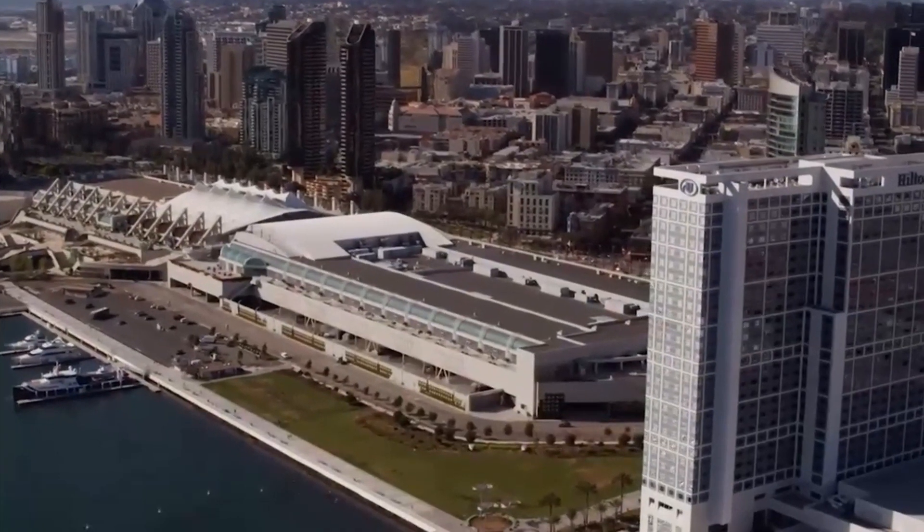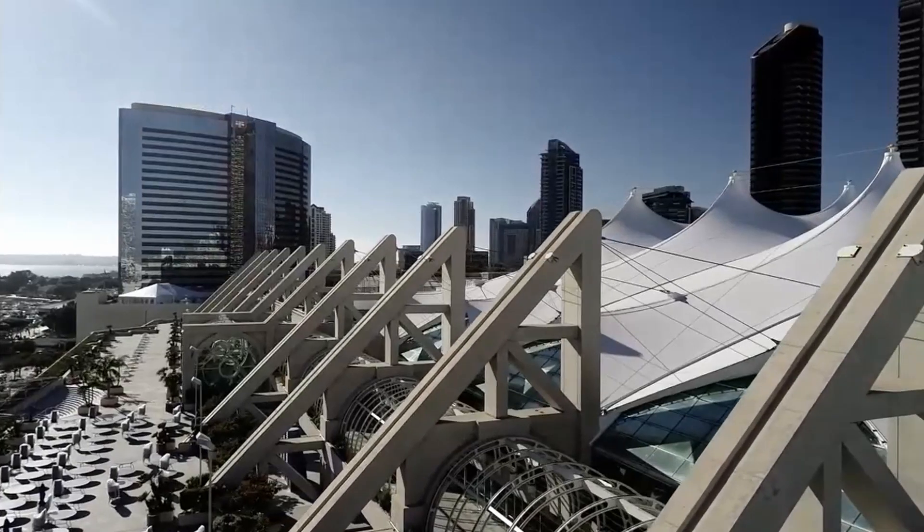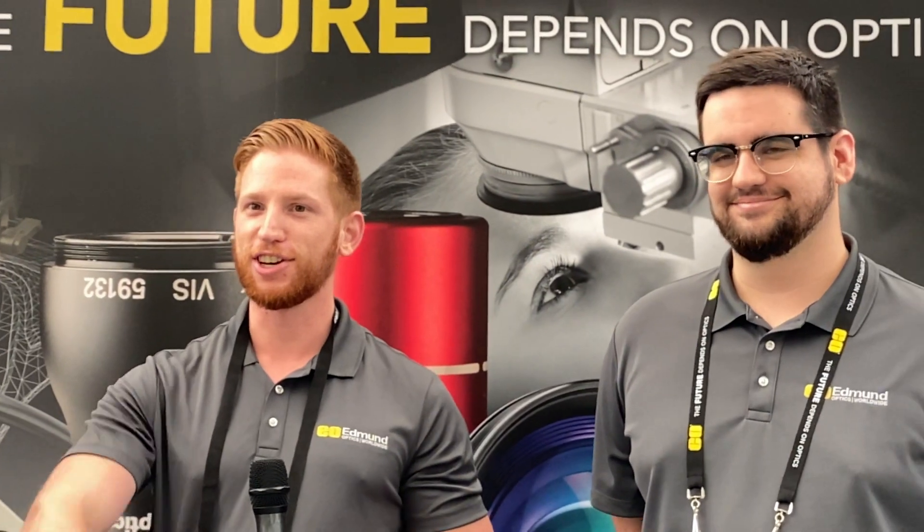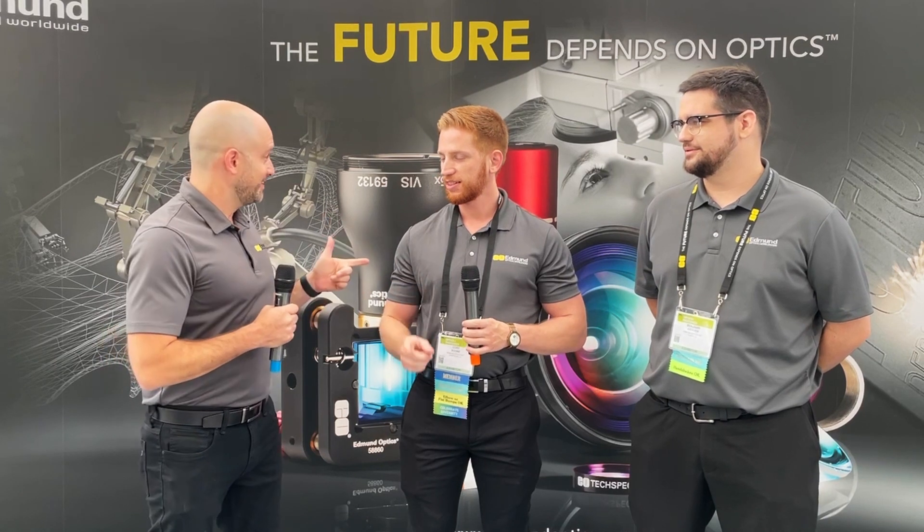Hello, I'm Scott Bass with Edmund Optics, here for another episode of Light Talk where we break down some of the most interesting trends in the optics industry. This is a special edition — we are on site at the Optics and Photonics show hosted by SPIE in San Diego. We're having a great time, and I'm here with some of the brightest in the business, at least at our company. I have Corey Boone, our lead technical marketing engineer.